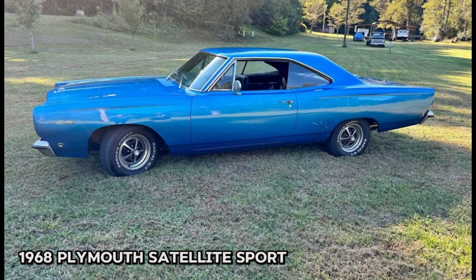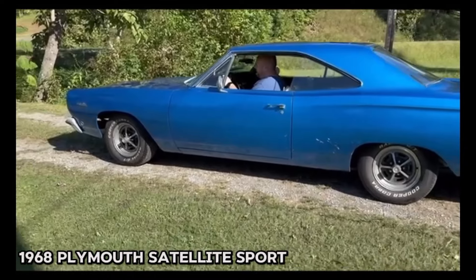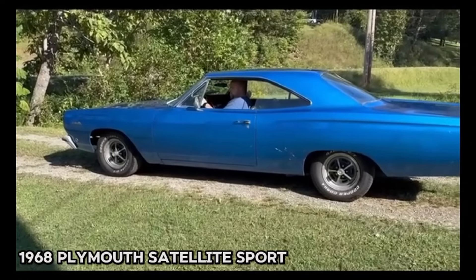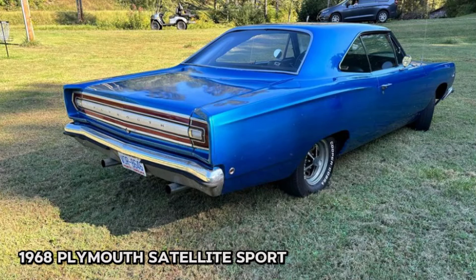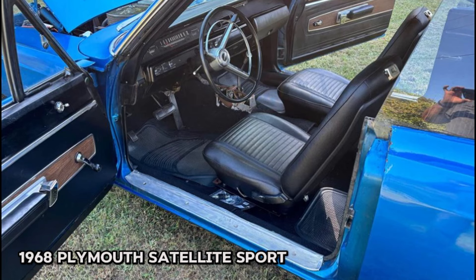Number fifteen: 1968 Plymouth Satellite Sport, price $25,000. This stunning vehicle features a powerful 440 big-block Mopar engine and a smooth 727 automatic transmission with a 3.55 Sure Grip posi rear. With 70,000 miles on the odometer, this car runs and drives great. It has undergone several recent upgrades including new suspension, exhaust, and brakes, along with a fresh front-end alignment. The interior features a new headliner and carpet, ensuring a comfortable ride.